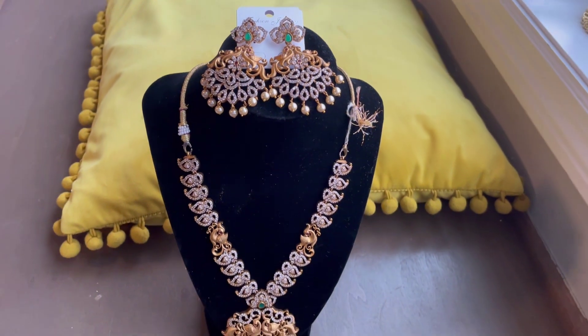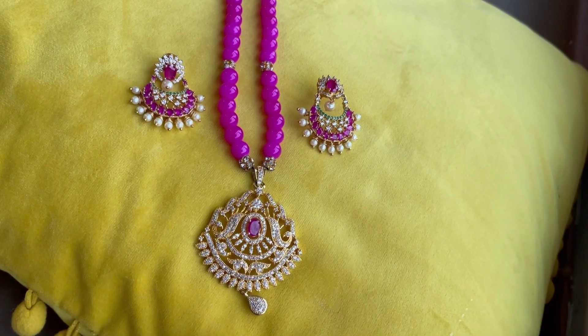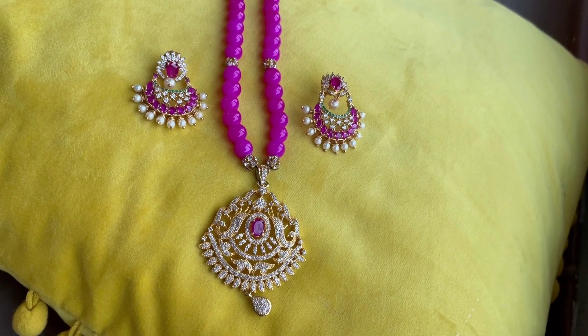This set is a delightful and a sparkling one. This jewelry set has a royal pink finish to it.